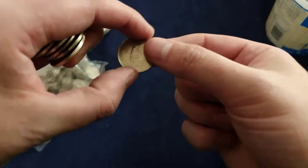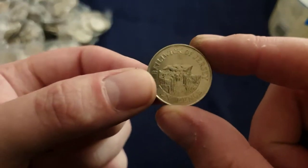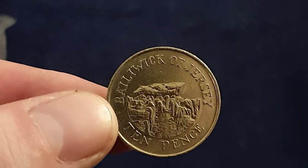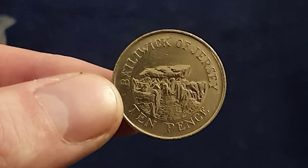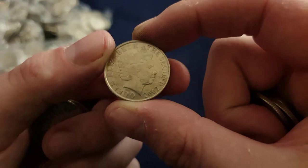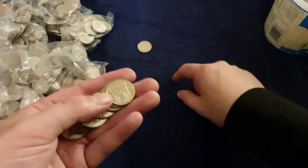Oh, there's a territory! As I was saying, I like finding territory coins. There we go — it's a Jersey one. What year have we got? 2002. Nice find!